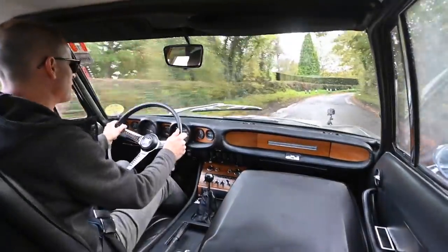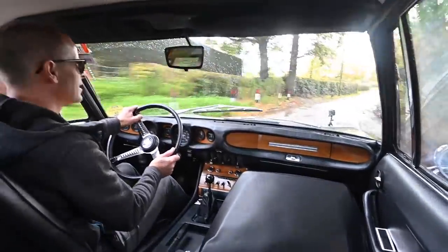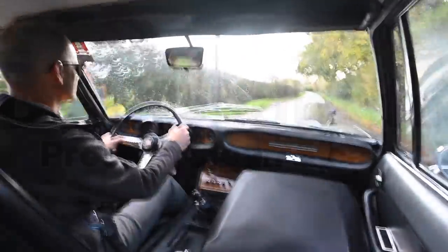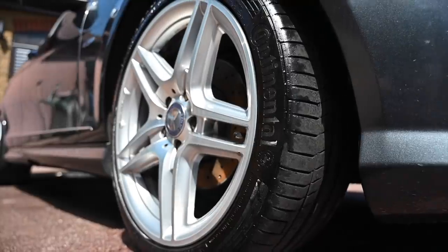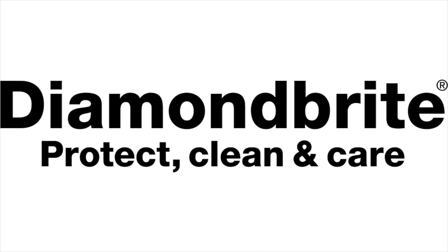You join me today at the wheel of something of a motoring icon — this is a 1967 Bertone-styled Fiat Dino 2-litre V6. What a car. Proud to be sponsored by Diamond Bright, the car care products that have been keeping the Furious fleet looking their best for a long time. To find all you need to keep your car clean and protected, follow the link below to diamondbrite.co.uk.